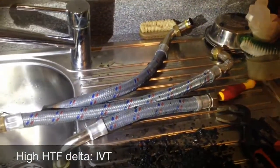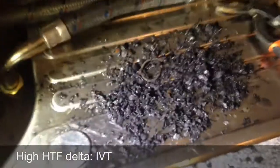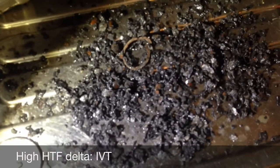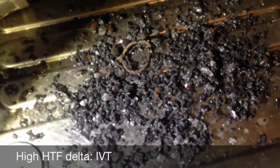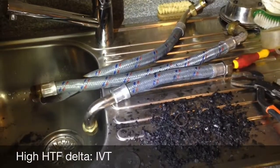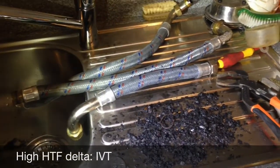The lining of those three hoses were degrading and it was getting clogged with iron oxide — basically, it was rusting inside. That was causing the pipes to clog up and triggering the high delta T alarm.